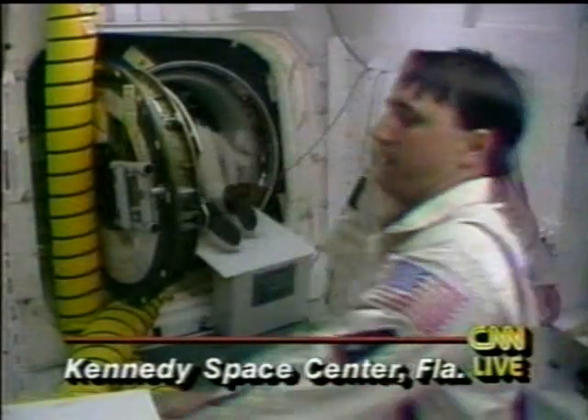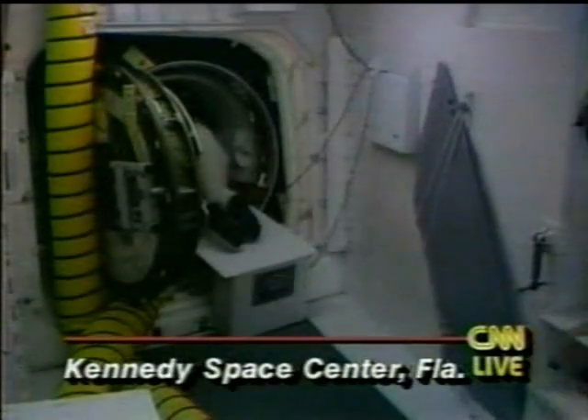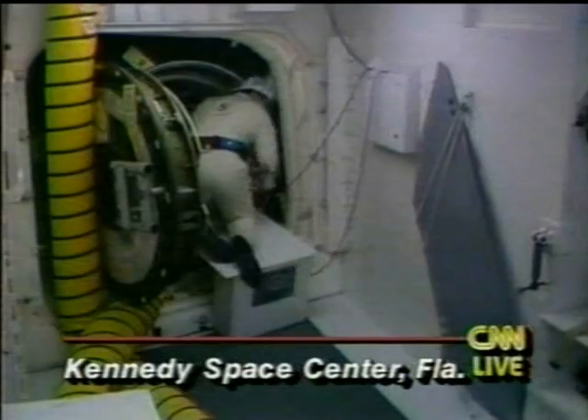NASA plans to hold a news conference within the next couple of hours. Right now they are finishing up the safing and getting all the astronauts out. In a couple of hours we should have a better idea of exactly what happened and perhaps how long the delay may be. Right now, all of these are still questions yet to be answered.